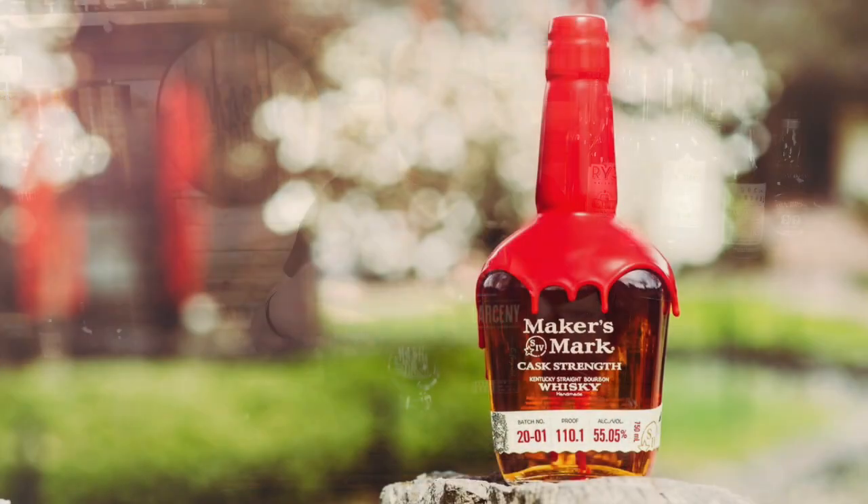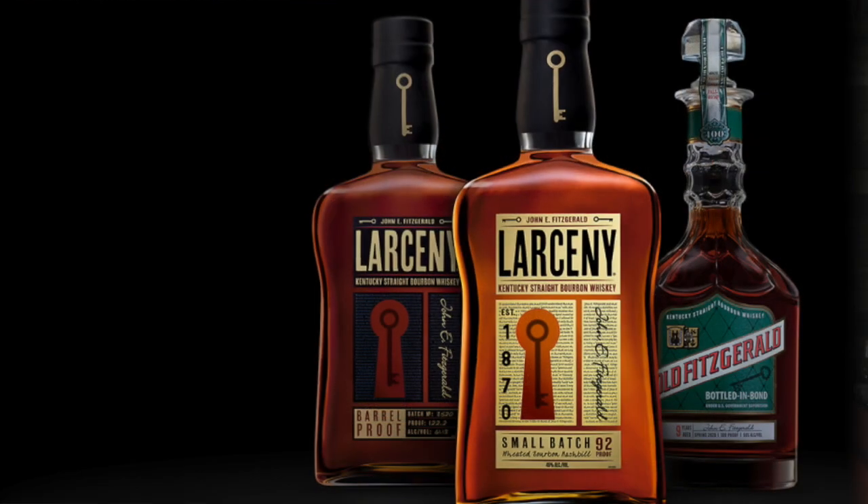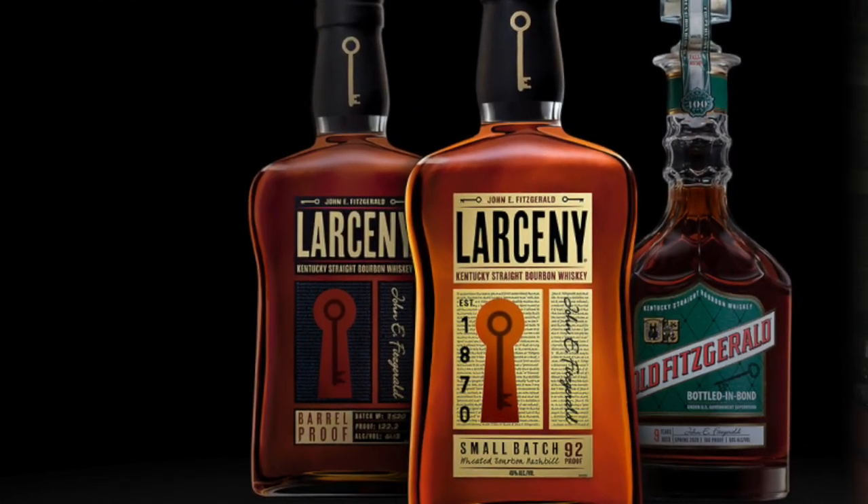William Larue Weller and Weller Full Proof have been the ones everyone chases, and Maker's Mark Cask Strength has been the available on-the-shelf staple. Larceny's small batch debuted in 2012 as the affordable and available wheated bourbon from Heaven Hill and a budget version of the historic wheater Old Fitzgerald. Seeing that desire for available barrel proof wheated bourbons, in 2019 Heaven Hill released Larceny Barrel Proof for the first time, though it was very limited — a release to test the market for cask strength wheated bourbons.